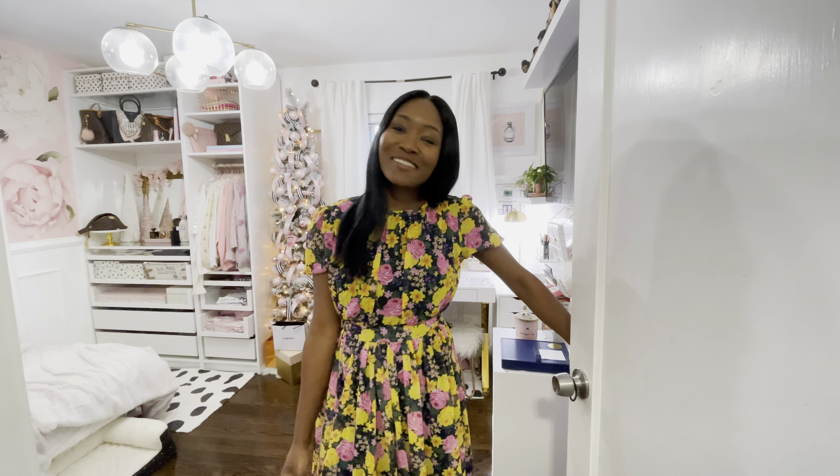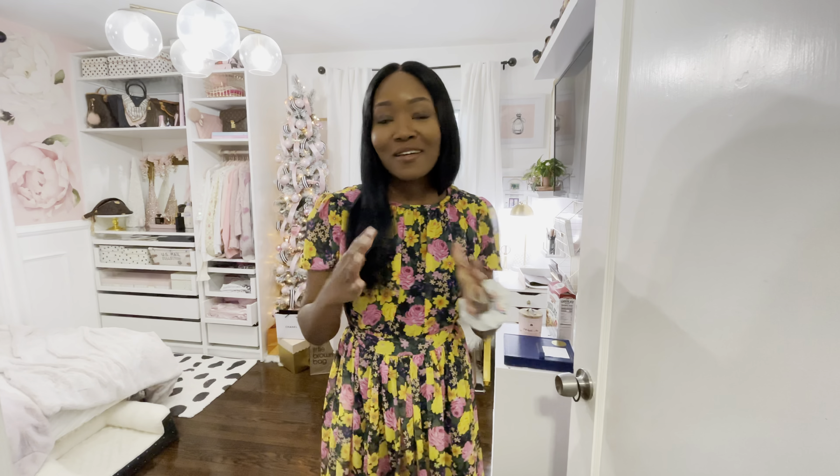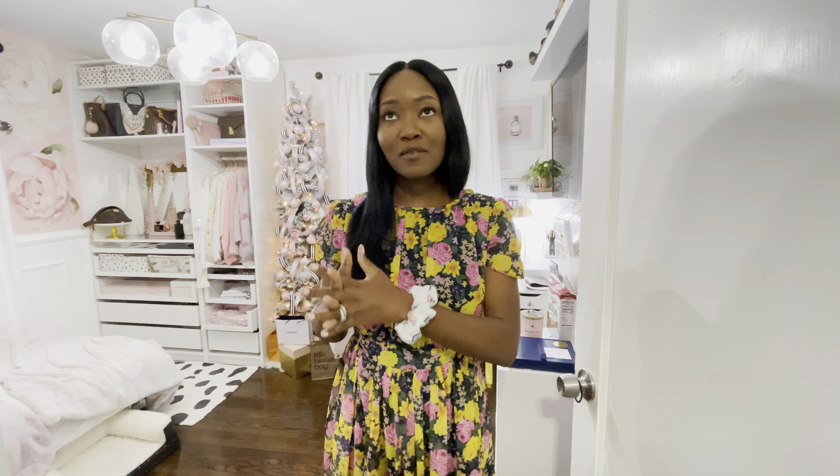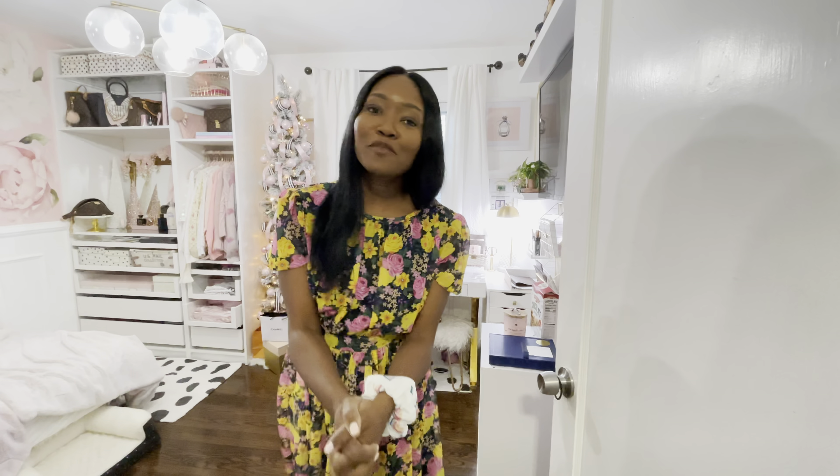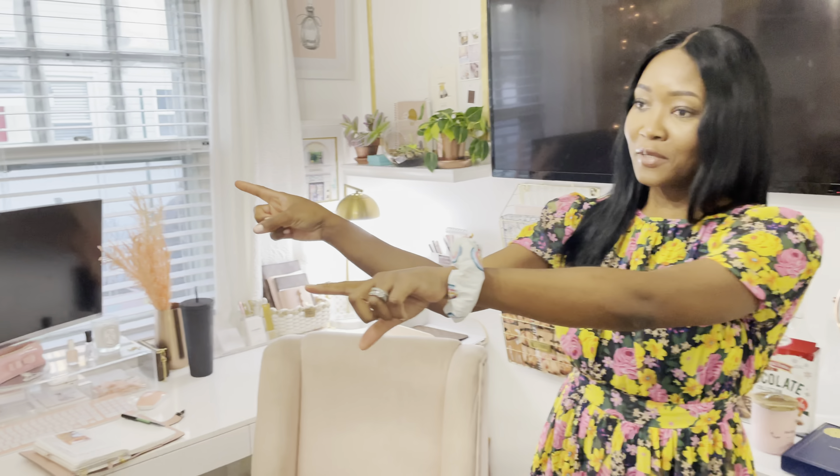Welcome to MTV Cribs — just joking, welcome to my mom cave. I'm going to give you an updated tour because we have not done this in quite some time. I hope you enjoy this video. If you're new to my channel, go ahead and hit the subscribe button so you can stay up to date with my videos. I'm going to start on this side and work my way around.